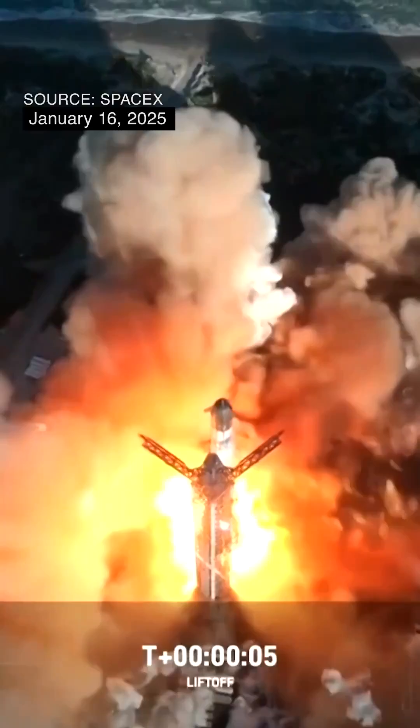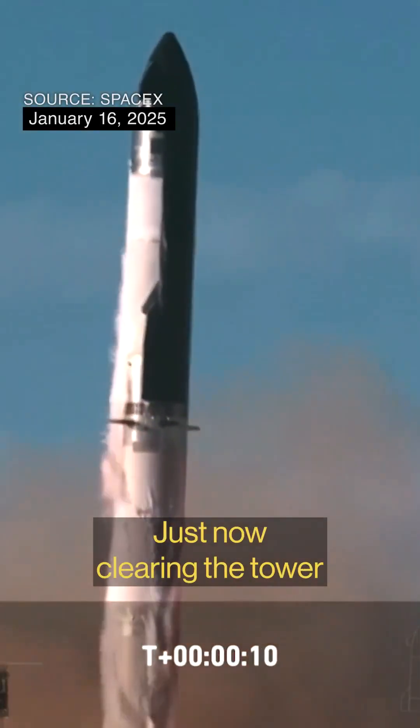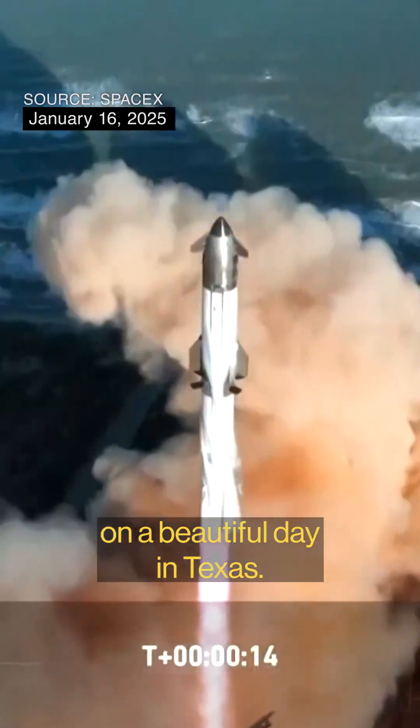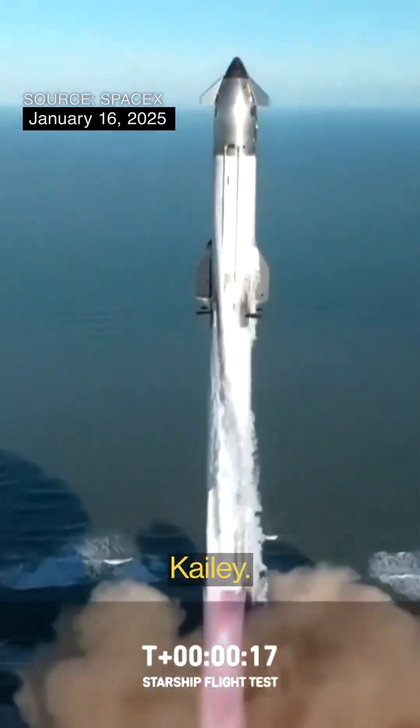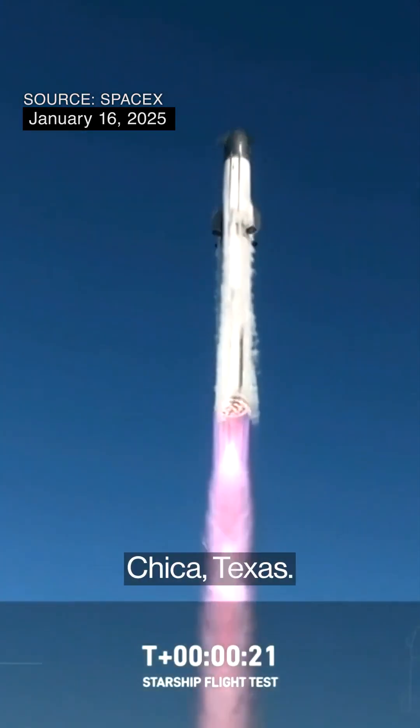We have liftoff of Starship just now, clearing the tower on a beautiful day in Texas. Look at that shot, Kayleigh. Off the starbase, of course, in Boca Chica, Texas.